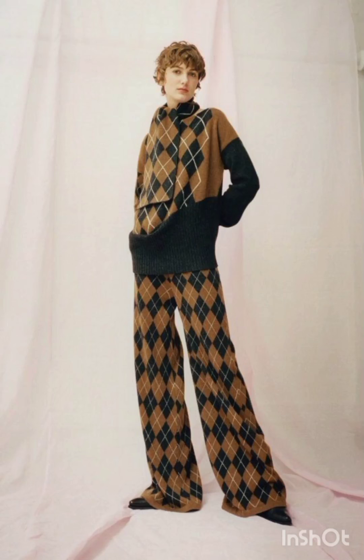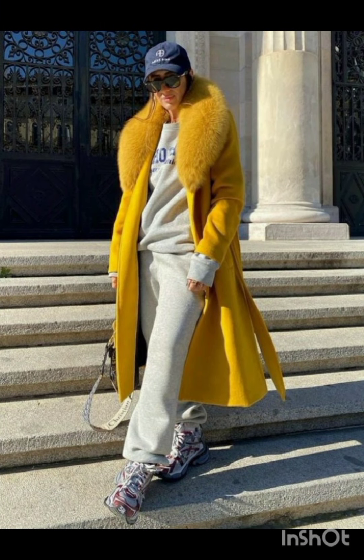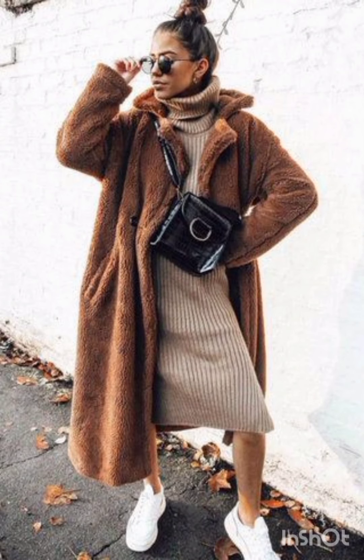Hello, my YouTube family! Hope you are all fine and happy. Today's video I will show you all street style dresses according to the season. For a cheap street style dress, consider our versatile and trendy option.